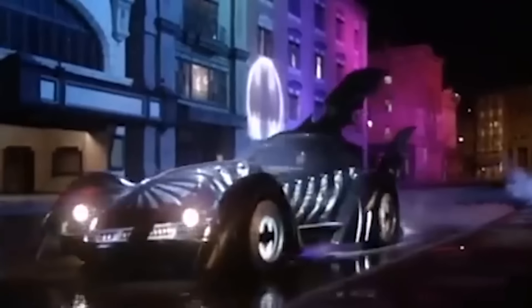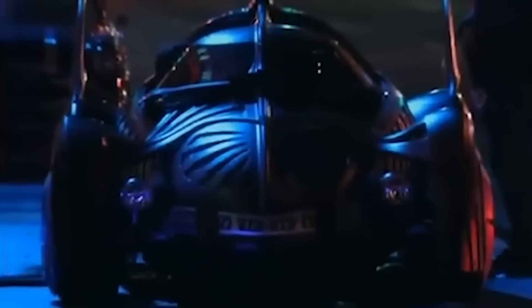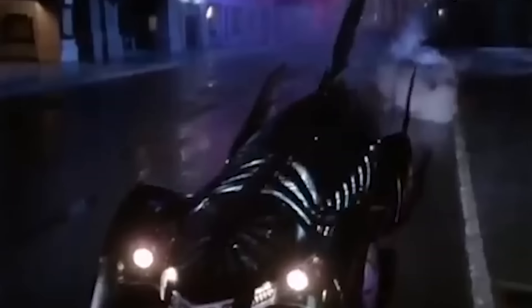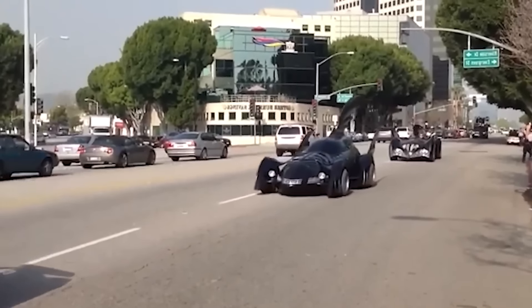Even the wheels on this car had to be custom-made with a 22-inch diameter and treads stamped with the Bat logo. The six exhausts at the back forming a V-shape aren't just decorative — they're the only way of ensuring the car moves in a straight line when it accelerates. It looked great, but wasn't all that practical.